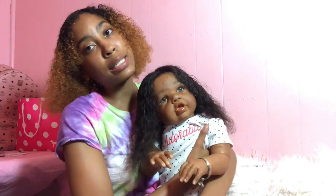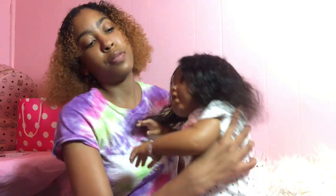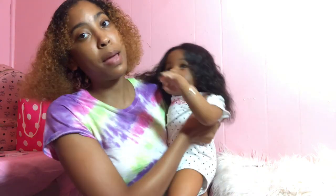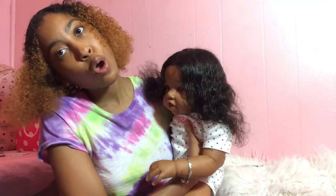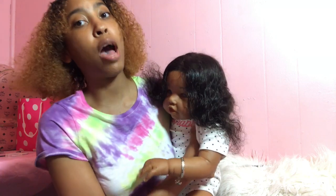Hi you guys, this is Young with my mommy, and today I'm going to be doing a night routine with me and my toddler. Say hi, Kamari! So we're going to be doing our night routine right now.